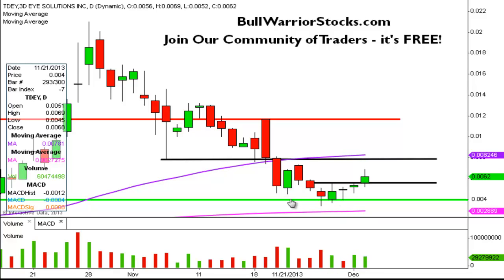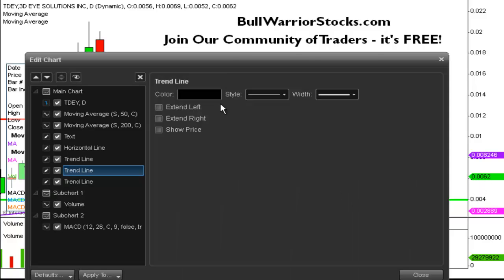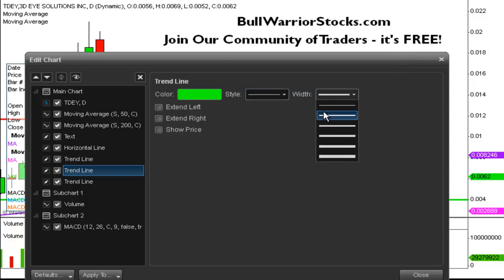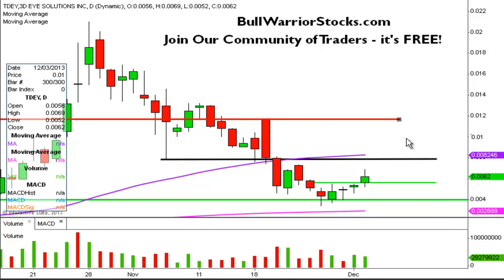No updates need to be made — .004 is still the key level of support — but this new level of support that has been put in is going to be right here. This was a previous level of resistance, and I talked about in the last video how we wanted to see some closes above here, and that would be a good sign of strength. Today that was accomplished, so .0055 is the newest level of support.